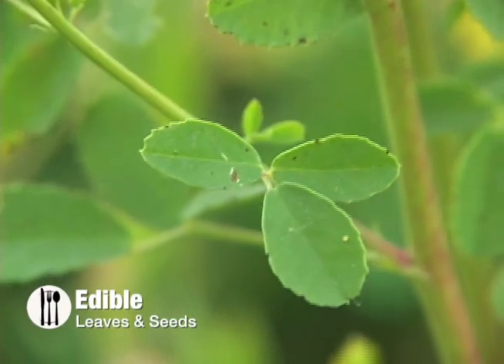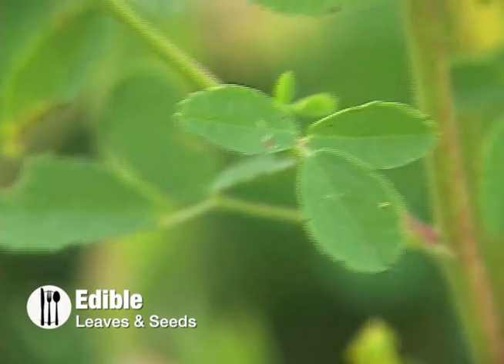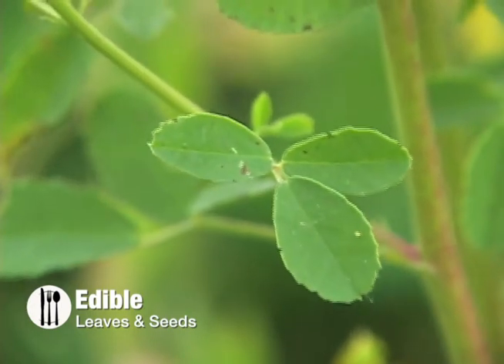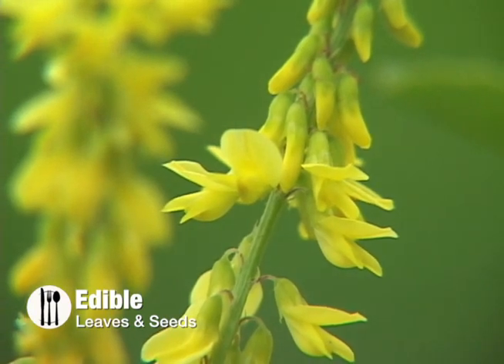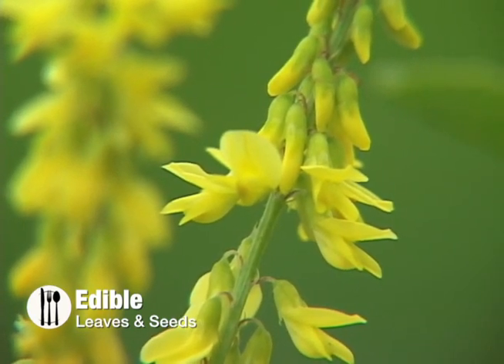As for the plant's edibility, the leaves are a good source of protein. Harvest the young leaves before the flower appears; they can be added to salads or boiled for five minutes. The crushed dried leaves can be used as a vanilla-like seasoning. The pea-like seeds can be used as a seasoning for soups and stews, and the Jemez Indians used the plant as a nutritious fodder for their horses.